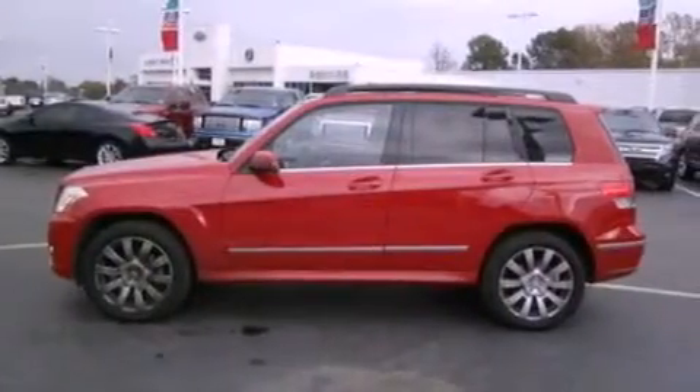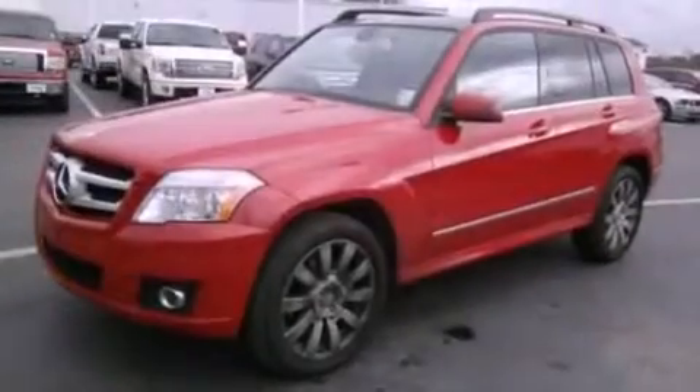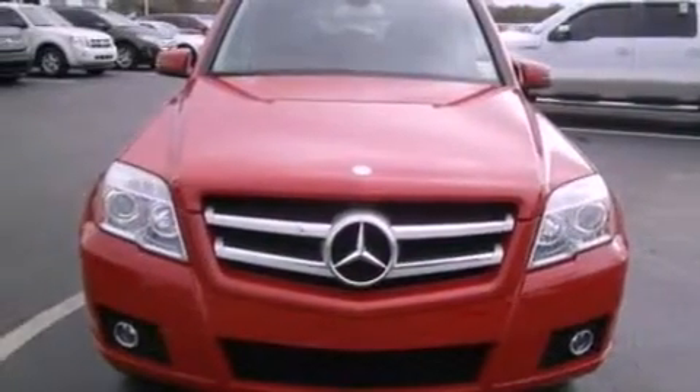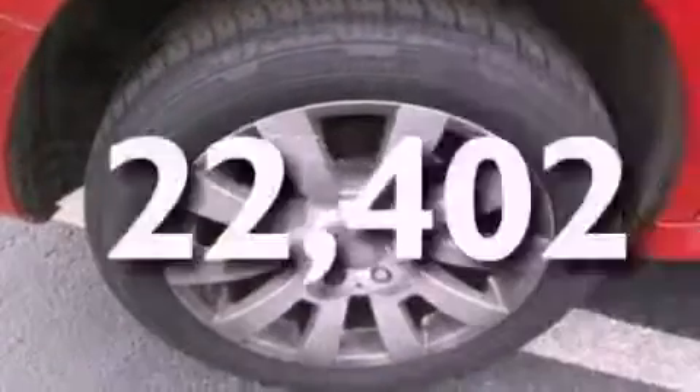The following features are also included: a power passenger seat, air conditioning, cruise control, a CD player, a leather-wrapped steering wheel, a security system, front fog lights, the tele-aid system, a folding rear seat, and this vehicle has fewer than 23,000 miles on the odometer.